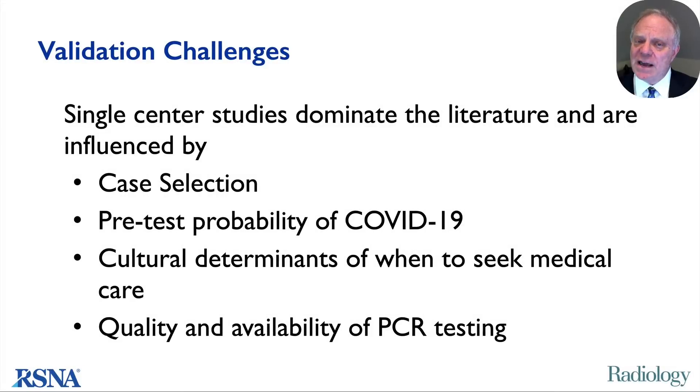Before we proceed, I want to emphasize that with the exception of a single meta-analysis, the data across 13 published studies all rely upon single-center inputs, which are heavily influenced by case availability and case selection, by the pre-test probability of COVID-19 in the community at the time the study was performed, by cultural determinants as to when in the disease course patients seek medical care, and the quality and availability of PCR testing. For these reasons, the generalizability of any individual study can be limited, particularly when performed under conditions that differ from your practice environment.